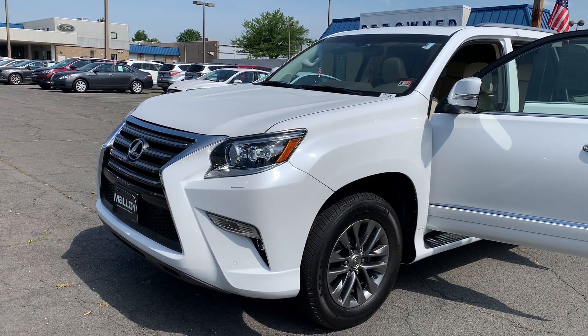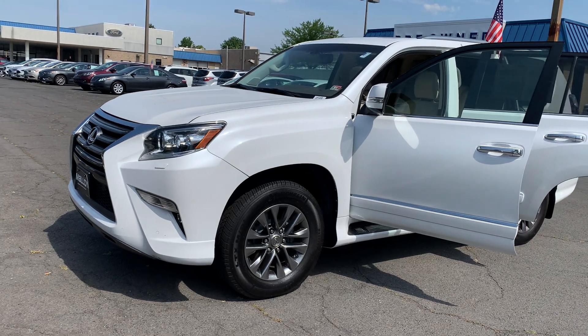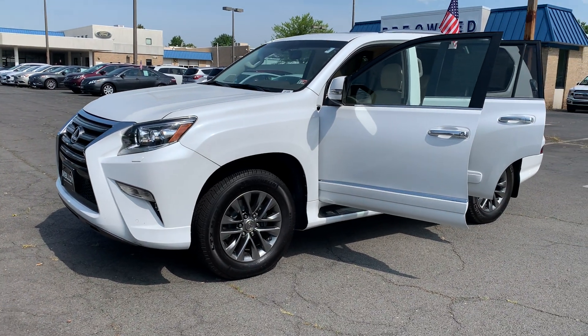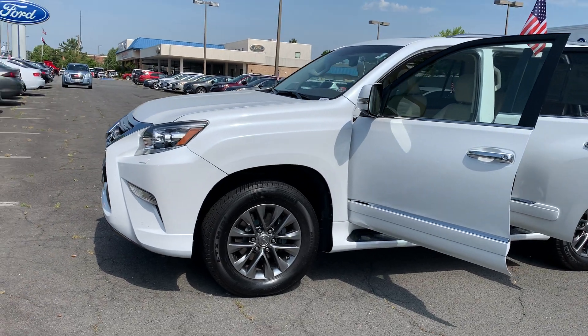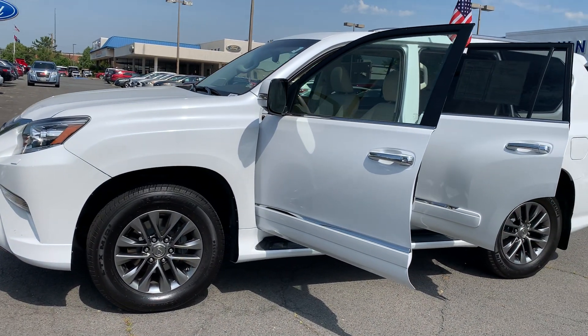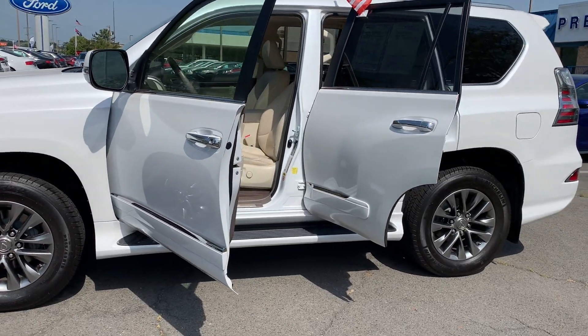The pre-owned 2015 Lexus GX460 Luxury SUV. The color is Starfire Pearl. There's been two previous owners with no accidents and 52,931 miles are on it. Some features include a 50-50 third row seat, Bluetooth, cruise control, and navigation.